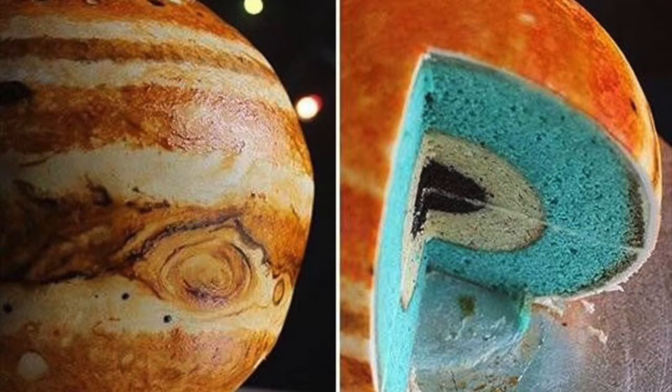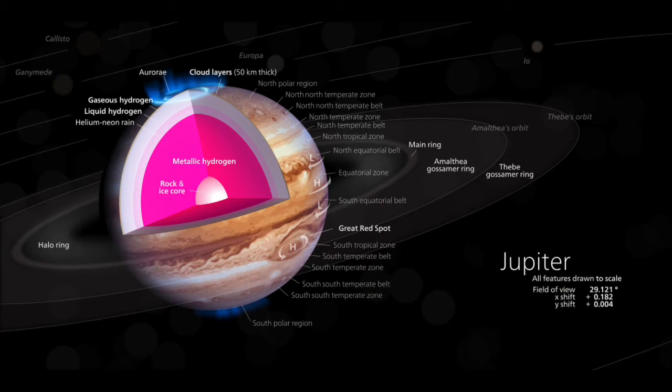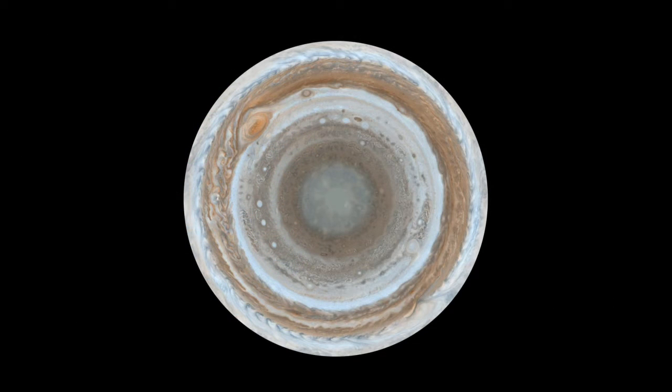Because Jupiter is mainly gas, does it have a solid surface? We don't exactly know. Jupiter's clouds are thought to be about 30 miles thick. Below this is a 13,000 mile thick layer of hydrogen and helium which changes from gas to liquid as depth and pressure increases. Beneath the liquid hydrogen is a 25,000 mile deep sea of liquid metallic hydrogen. And beneath this, there might be a solid core about one and a half times the size of Earth, but 30 times more massive.